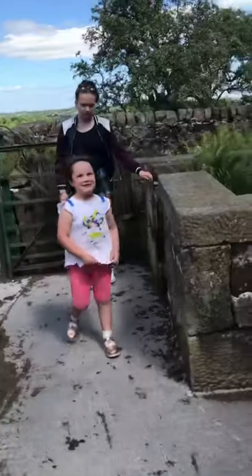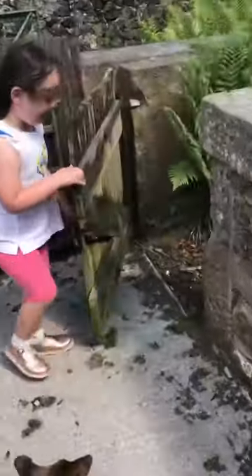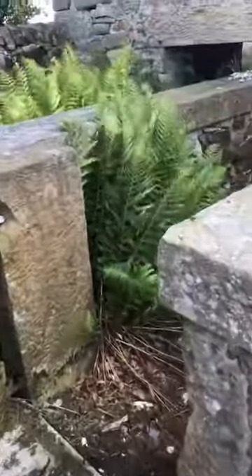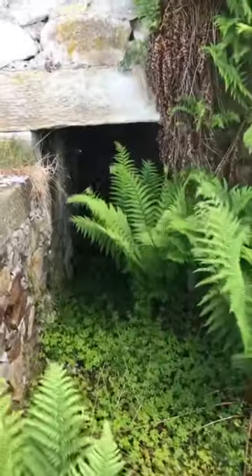So what have you found, Poppy? A pigsty! So this is where pigs used to be. They lived inside there.